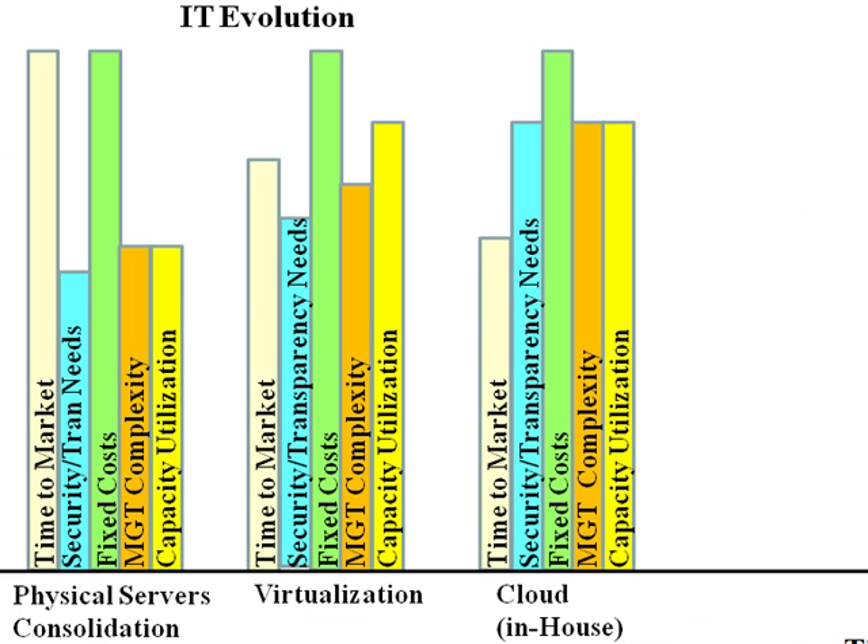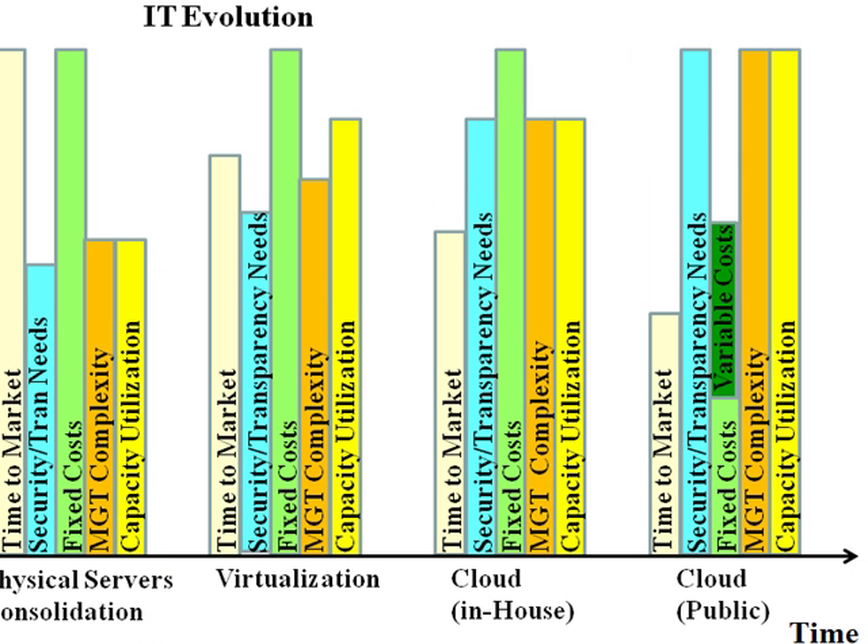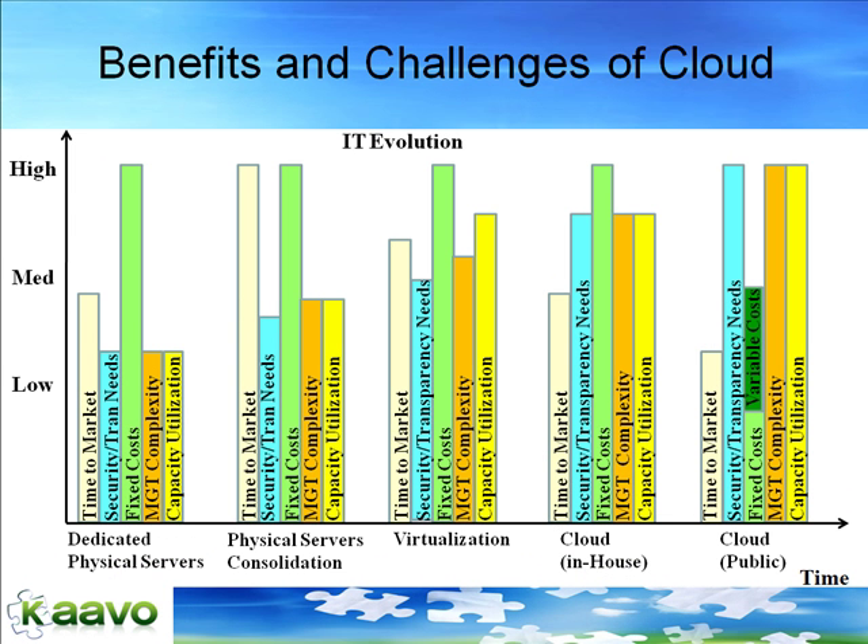Even with private cloud, the fixed costs stay high as the IT team has to build the infrastructure to handle peak capacity. Using public cloud is the only way to reduce fixed costs, as public cloud eliminates the need to pay for idle peak capacity, whereas in all other cases we discussed, you have to build for peak capacity. Benefits of public cloud are lower fixed and overall costs, shorter time to market, and higher infrastructure utilization. By using public cloud, the fixed cost component is replaced by a combination of smaller fixed costs and variable costs, thus reducing the overall IT costs.